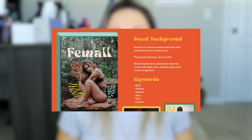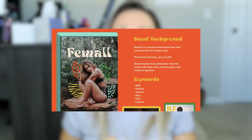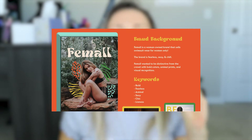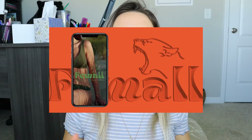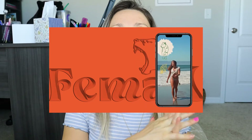So let's talk about FEMAL. FEMAL is a woman-owned brand that sells swimsuits for women only. The brand is described to me as fearless, sexy, and chill. They are an online shop and are planning on launching their website very soon. FEMAL wants to be distinctive from the crowd with some bold and fun colors, animal prints, and some visual recognition. They would love to have a mascot to represent their brand, either a tiger or a lion.